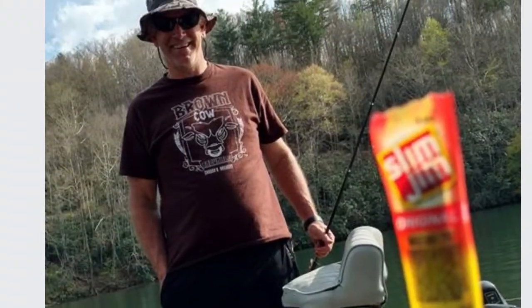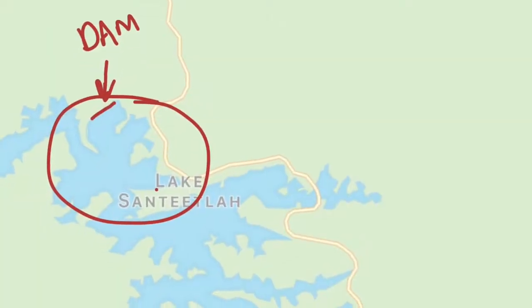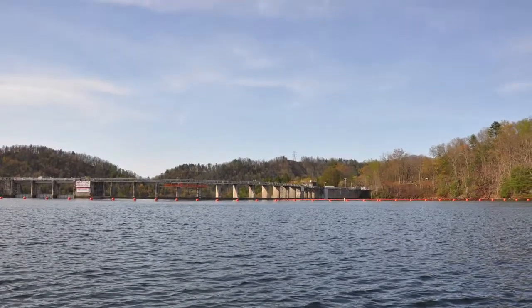Coming out of the cove where the dock for our house was located and going into the lake, to the right was the dam. I was told that the water in the lake was 250 feet deep.